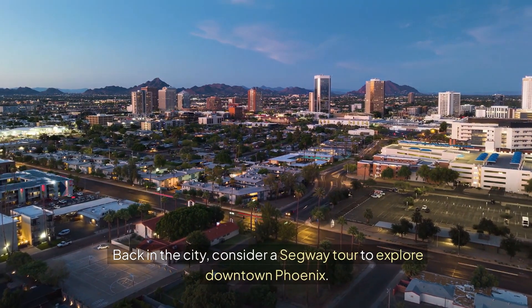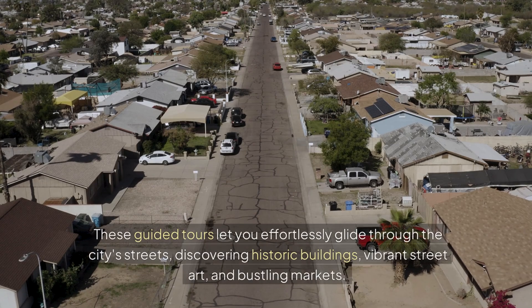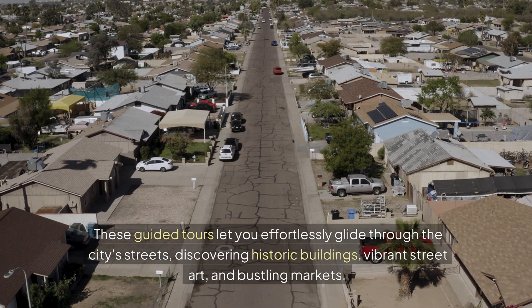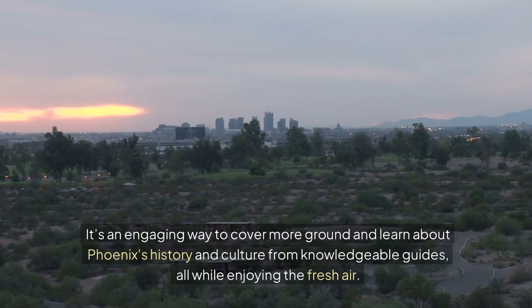Back in the city, consider a Segway tour to explore downtown Phoenix. These guided tours let you effortlessly glide through the city's streets, discovering historic buildings, vibrant street art, and bustling markets. It's an engaging way to cover more ground and learn about Phoenix's history and culture from knowledgeable guides, all while enjoying the fresh air.